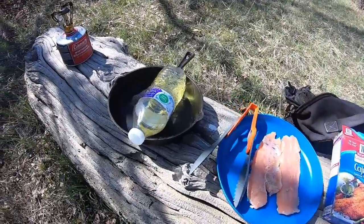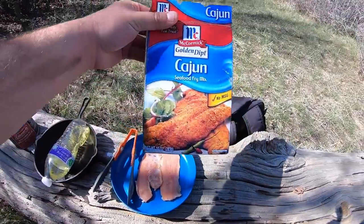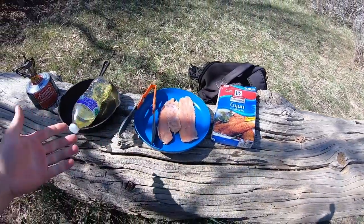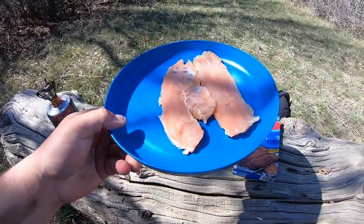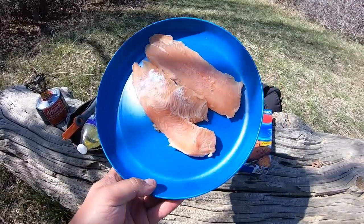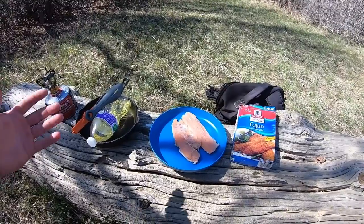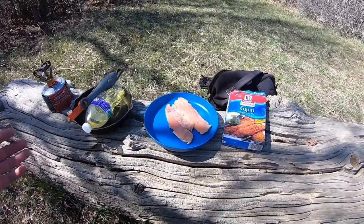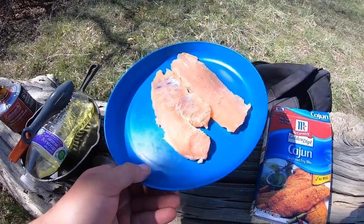Alright guys, I got all my cooking stuff set up right here on this log. Got my stove, got my pan, some oil, some Cajun seafood fry mix - which I had in one of the last videos and it's really good, so we're gonna be trying it again today. We got our rainbow trout all filleted up, and notice how pink the fillets are. I was actually quite pleasantly surprised, because those trout I think they probably just came from a hatchery.